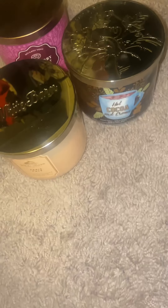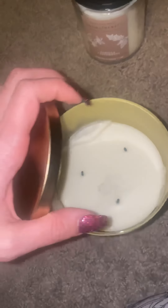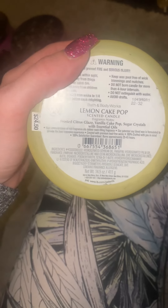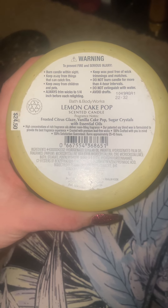Also a clean burn as well. I will repurchase Wild Berry Jam Donut, I will repurchase Paris Cafe, and I will definitely repurchase Hot Cocoa and Cream and Vanilla Patchouli — I do like the strong scents. Lemon Cake Pop: the throw on this is a four or five. The scent is beautiful but I just wish it was stronger. There's a little bit of an uneven burn, and that may be because one of the wicks blew out when the air turned on. I would not repurchase this just because the throw isn't that strong, but my sister loves lemon scents. Frosted citrus glaze, vanilla cake pop, sugar crystals with essential oils.